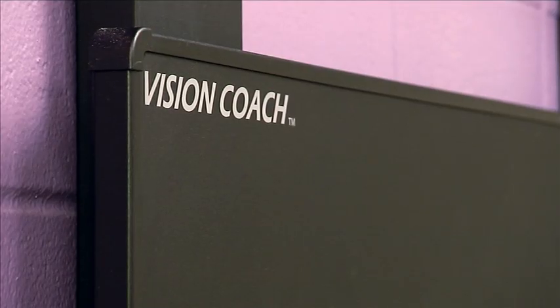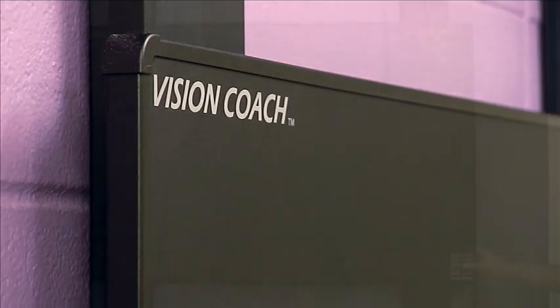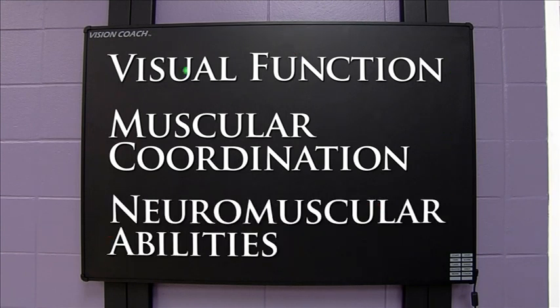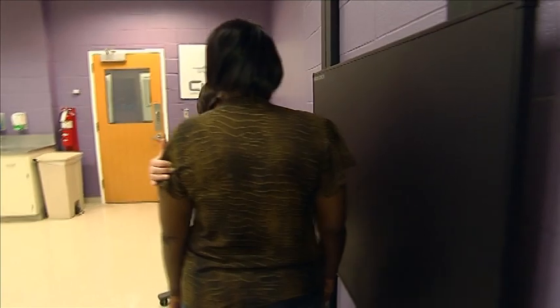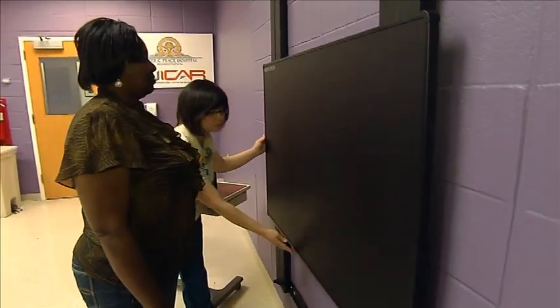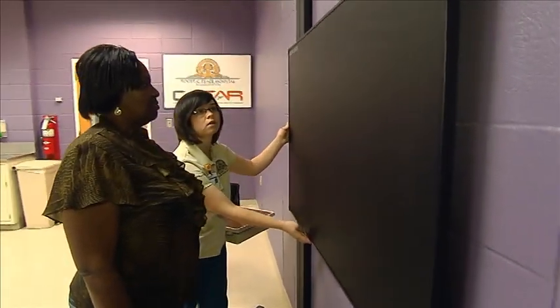VisionCoach is a dynamic, state-of-the-art, interactive system designed to promote and enhance visual function, muscular coordination, and neuromuscular abilities. The wall-mounted counterweight slider allows the VisionCoach to be positioned with little effort to accommodate a patient of any height.